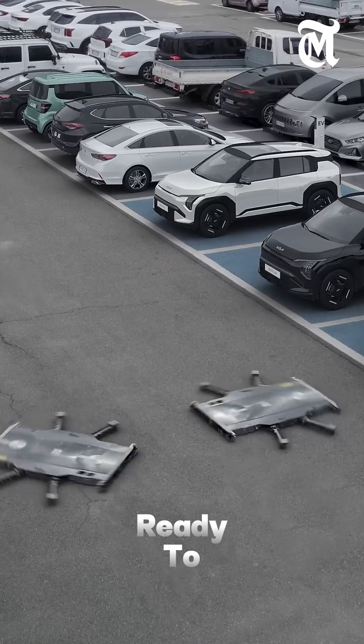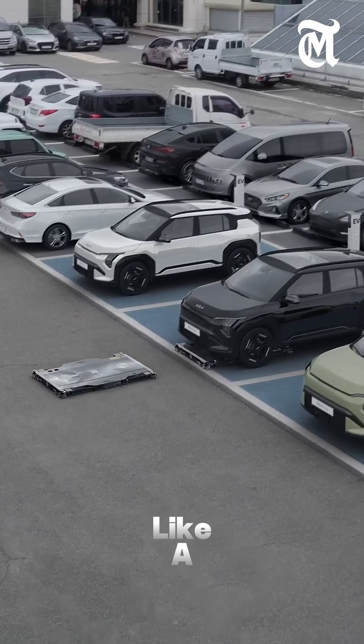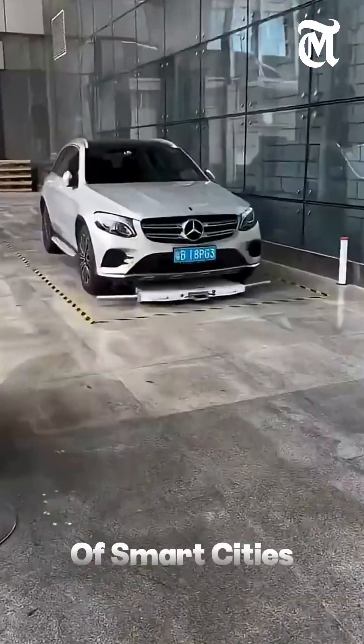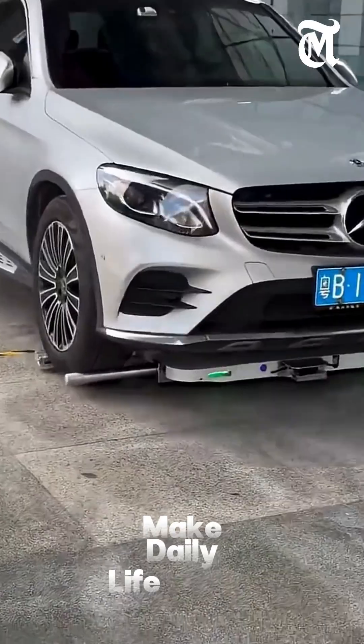And when you're ready to leave, just call the robot through an app and it will bring your car back to you like a personal valet. It's not just convenience — it's a glimpse into the future of smart cities where robots and AI make daily life easier.